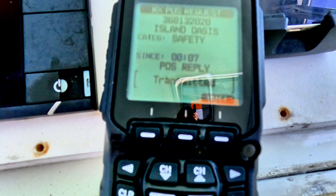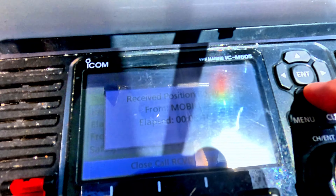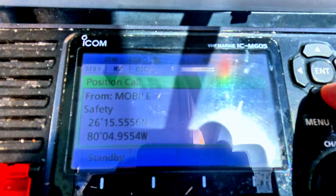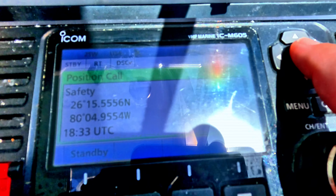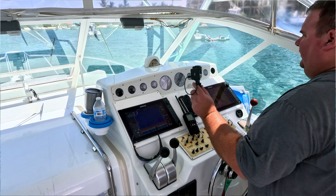This is the mobile unit and you can see it's asking her to acknowledge. It has already sent the signal. All I have to do now is come down here and say alarm off and close it. Then there is her GPS location and time of day that I went ahead and pinged her. I can put that in the chart plotter and send that out.